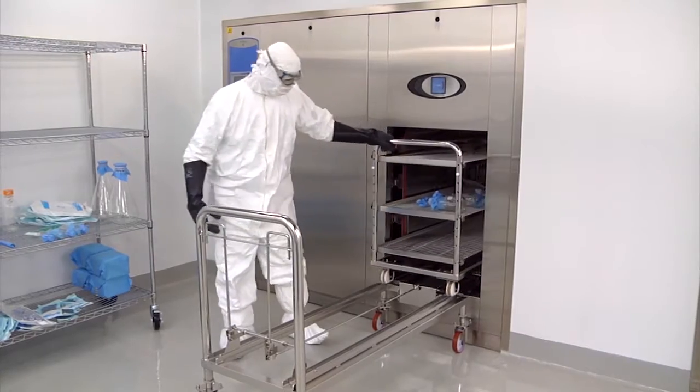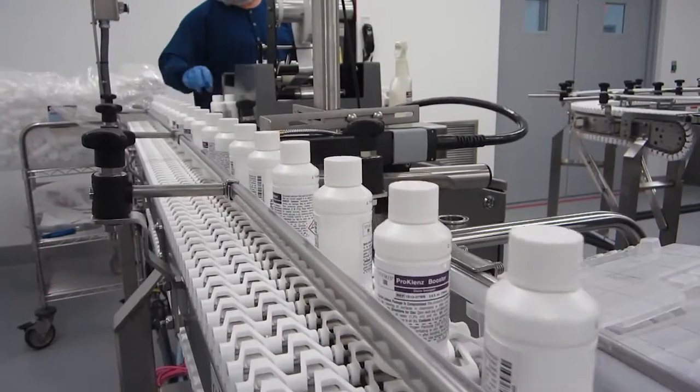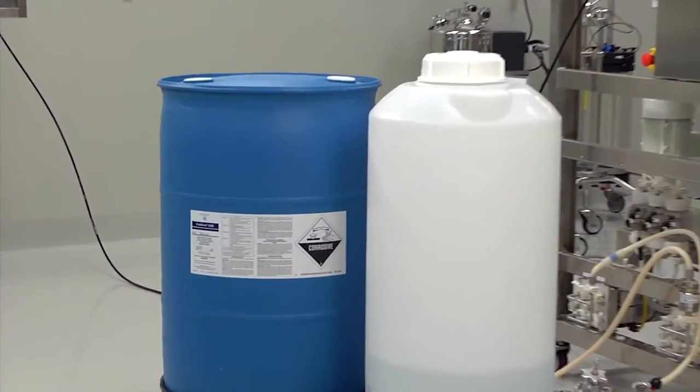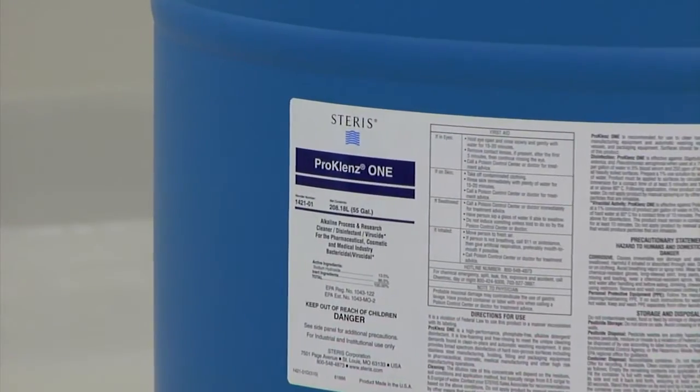We also understand the challenges of manufacturing in controlled antiseptic environments. Many of our products must be produced using the same type of controls you require for your products. We understand the challenges posed by validation and provide industry-leading validation support.